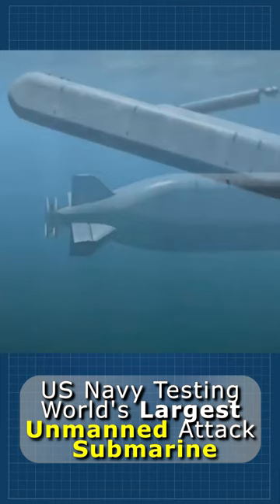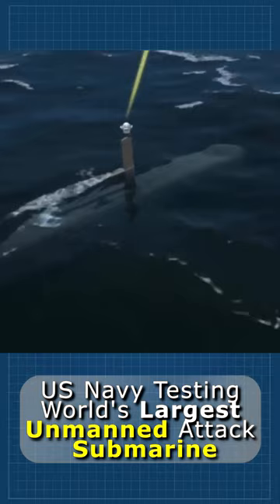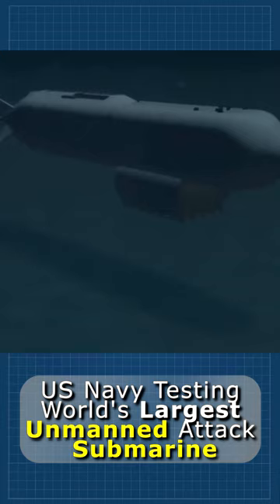Maximum submarine speed is 8 knots, although typical operating speed is about 3 knots, at which Orca should have a cruising range of up to 6,500 miles with autonomy of several months.